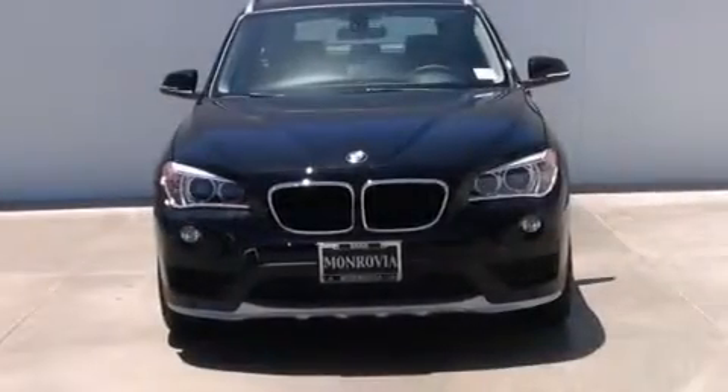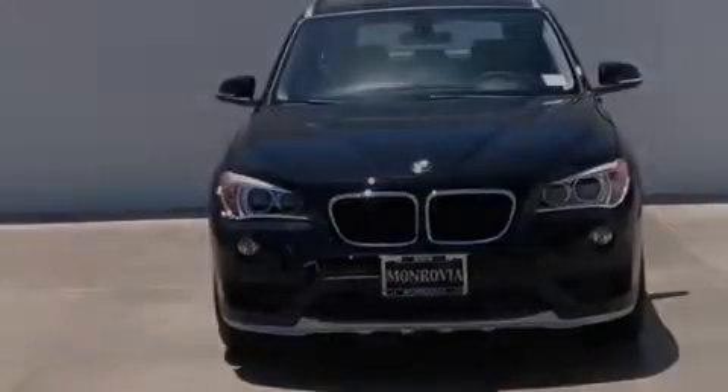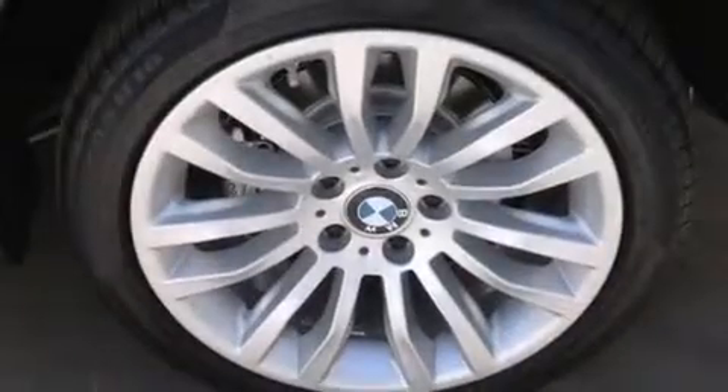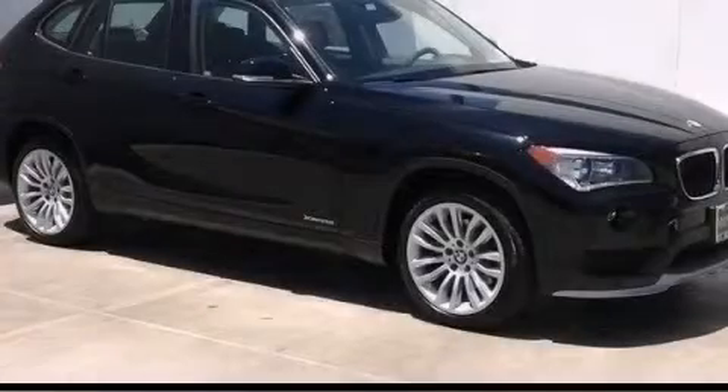With an EPA-estimated rating of 34 miles per gallon on the highway, more money will stay in your pocket rather than pour into the fuel tank. This vehicle won't last long at this price. Call and arrange a test drive now.